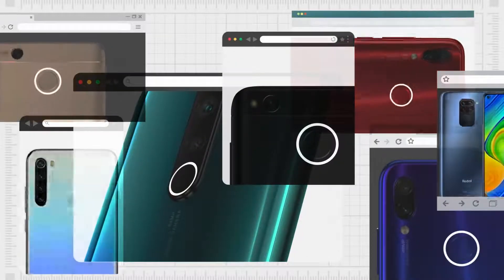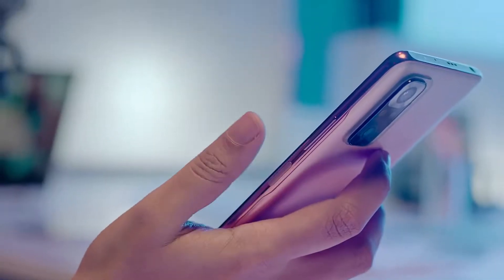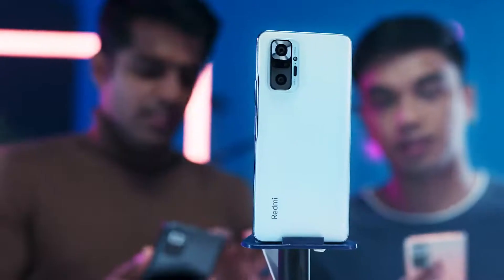We started exploring the idea of a more efficient fingerprint sensor. The improved, lush design is placed on the side for easy access. It doesn't stick out or dip in — it blends seamlessly into the phone. A touch of the future for your fingertips.